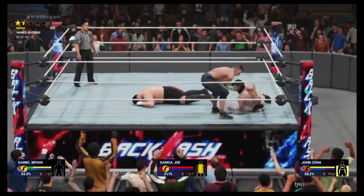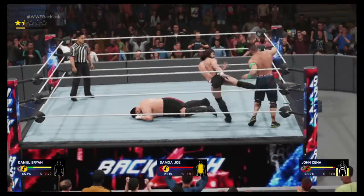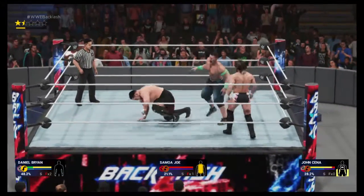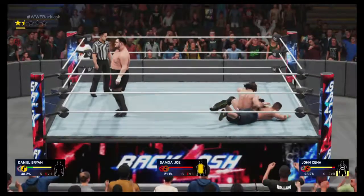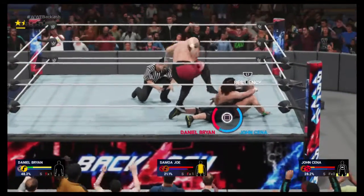What a stomp. Good grief. The yes lock is cinched in — it's locked in. The cross face. This is all but over.